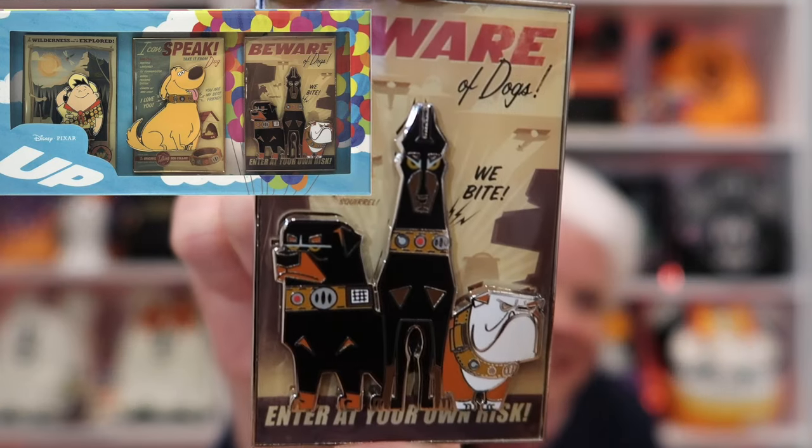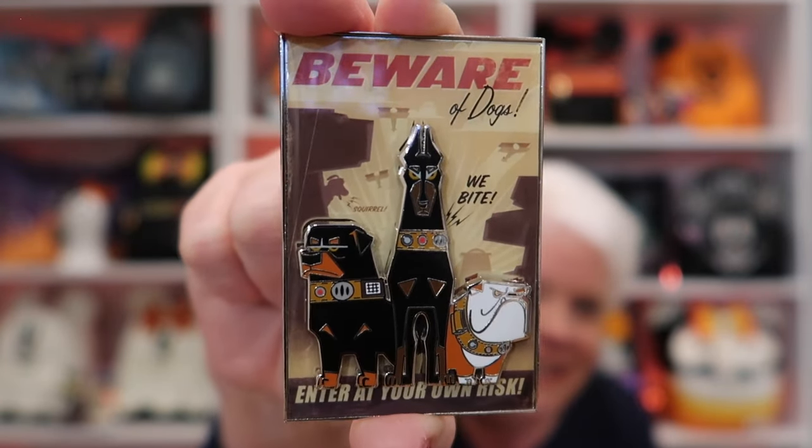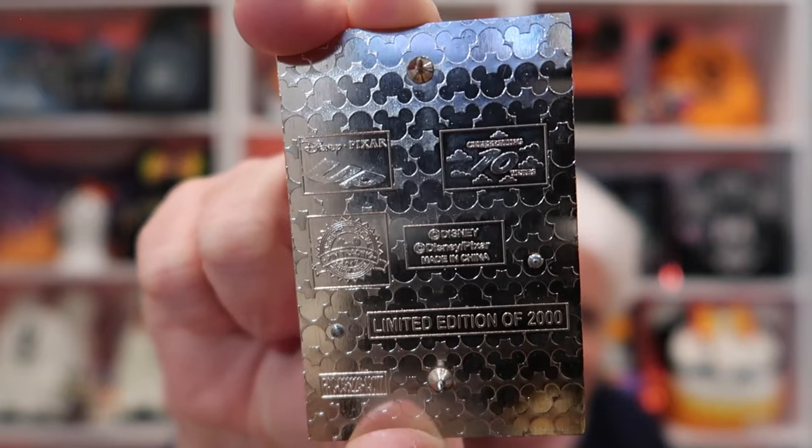Also in that same trade I got a pin from the movie Up — it was a box set. This pin is beautiful and it's going in my pet collection. It's from the 10th anniversary of Up. Look at the dogs! These are the dogs that were kind of mean in the movie. It's limited edition of 2000. I love it.